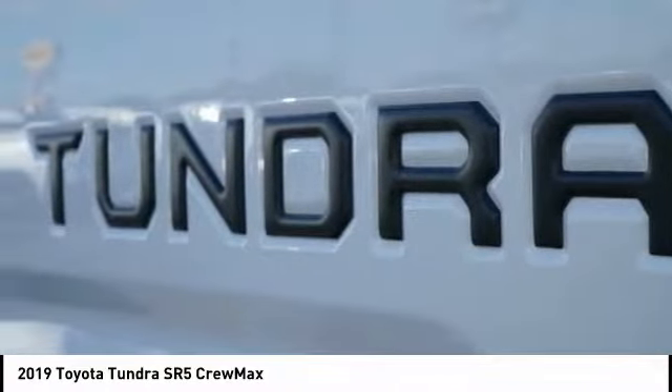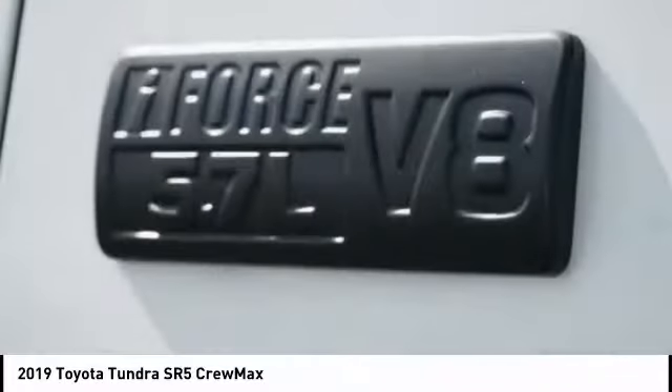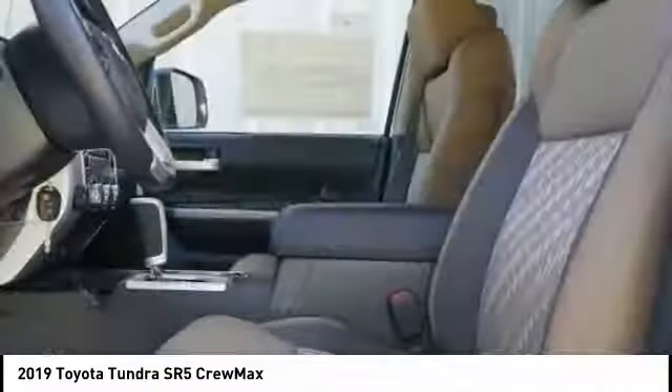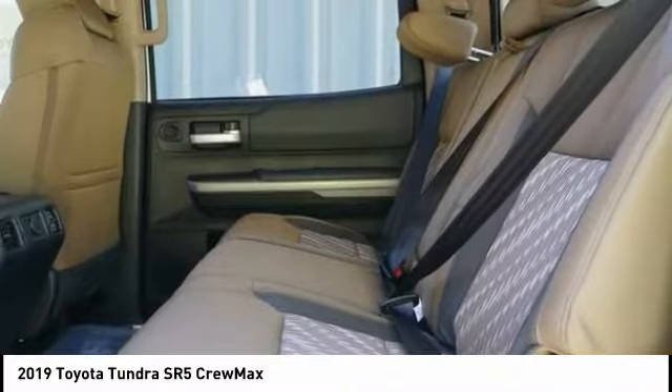Here are some of this vehicle's great options: traction control, dual airbags, power steering, four-wheel disc brakes, center armrest, power windows, CD player, electronic stability control, and rear window defroster.